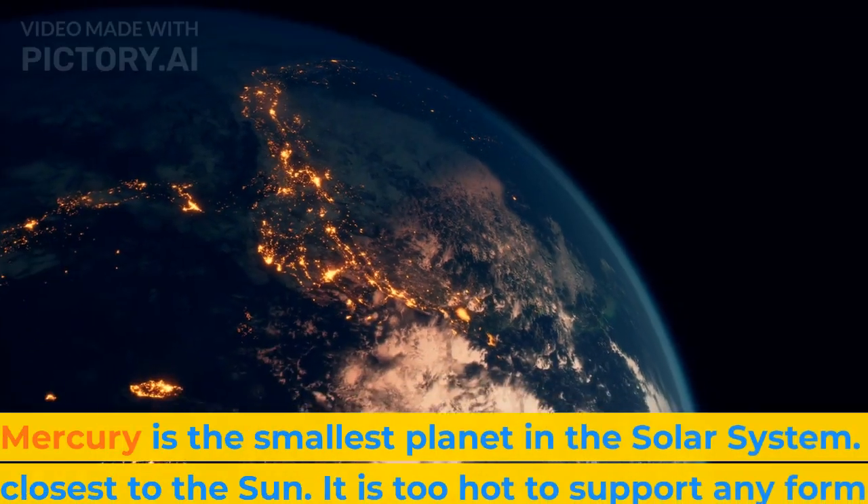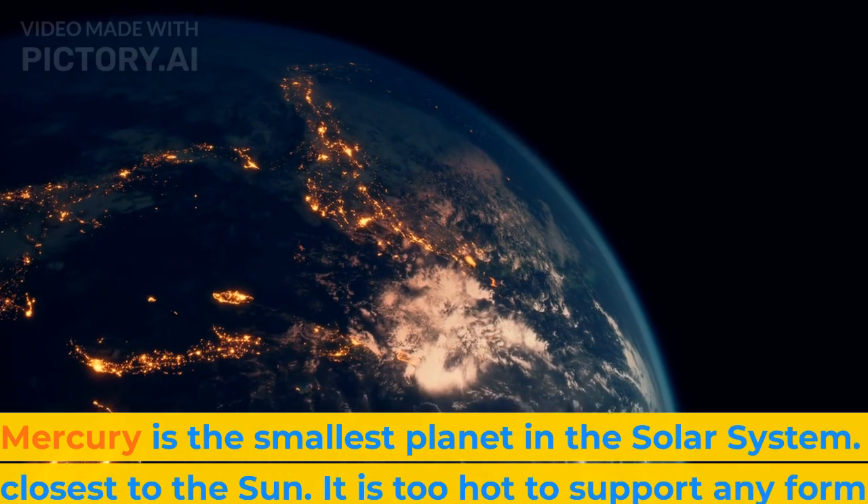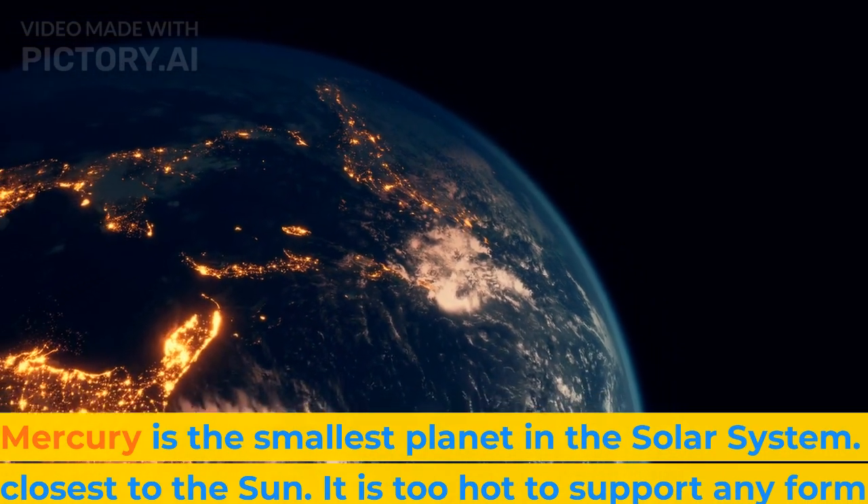Mercury is the smallest planet in the solar system. It is also closest to the sun. It is too hot to support any form of life.